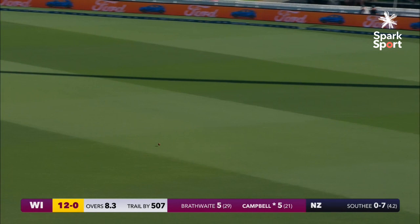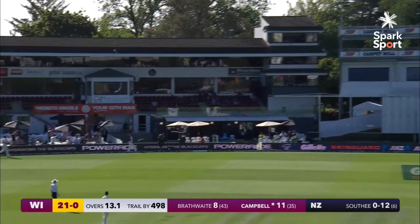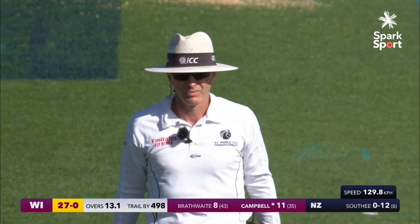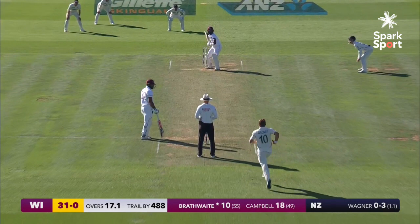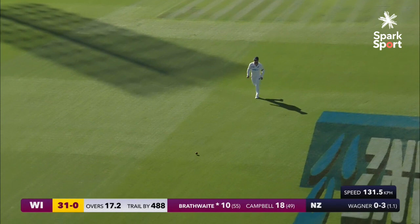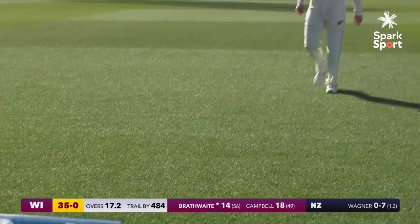Beautiful shot — a little bit of flamboyance about that, and a head of class as well. Shot pulled away and it goes all the way for six. Campbell straight into that — didn't miss out, good shot. He's gone full again, finds the gap — picks up four. Wasn't the most elegant of off drives, but it was effective.